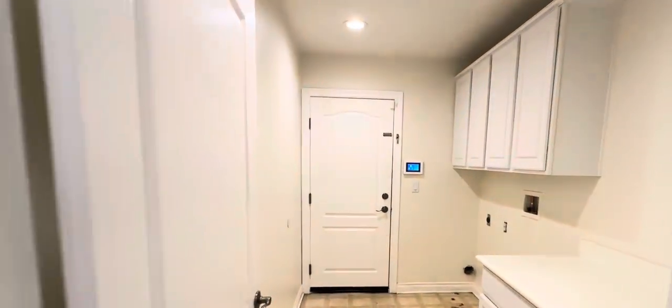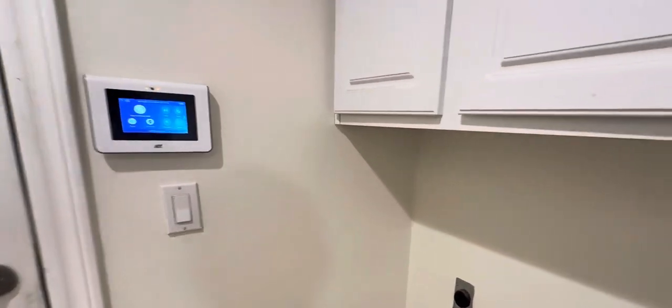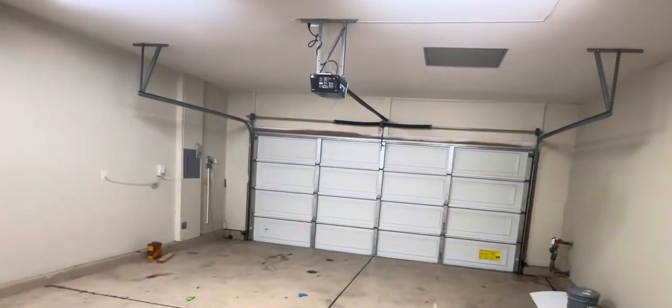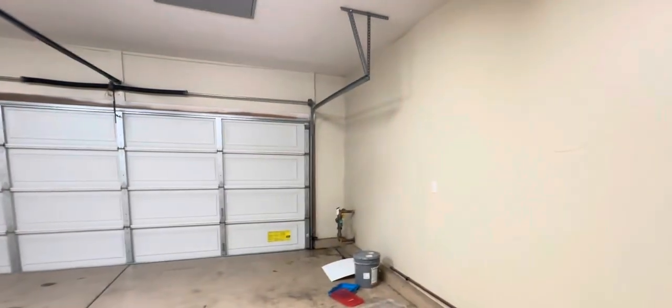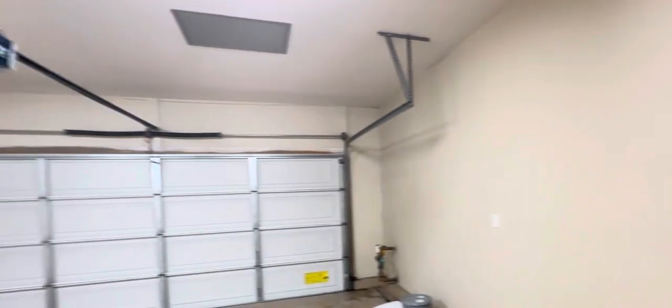These spare rooms are like 11 by 11 or so, a little bigger than standard. This one is plumbed for a sink — most of these I've seen have sinks in them. We've got a three-car tandem garage. The water heater is probably original, so plan on replacing that, although that could be covered under a home warranty.